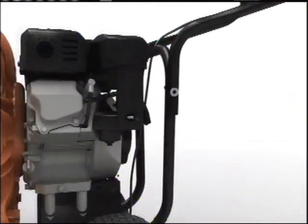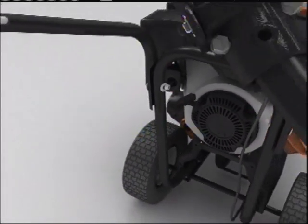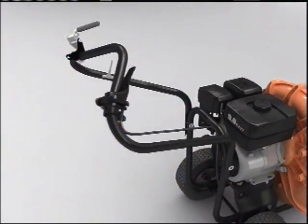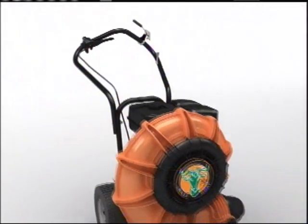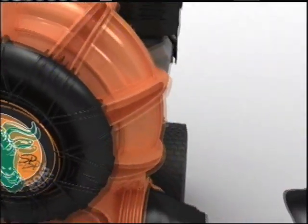For added strength and durability, Billy Goat has also improved the next generation Force frame. This streamlined tubular design improves durability and reduces vibration. When combined with industry-leading large wheels, ergonomic handle design, and the patented aim-and-shoot airflow technology, contractors, municipalities, and homeowners have the ultimate in blower design.